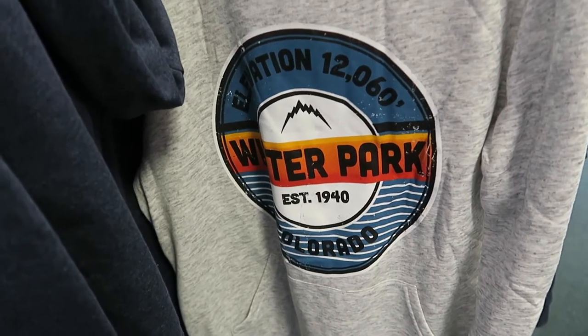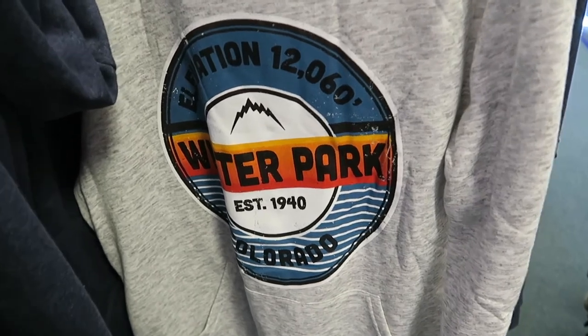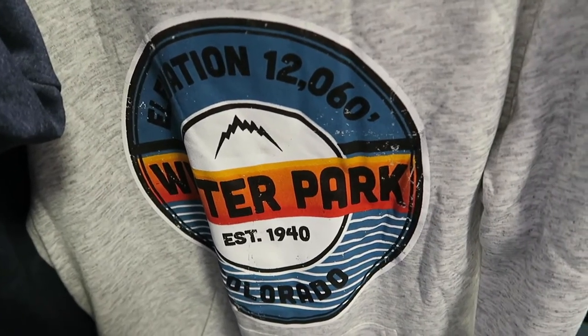Here's one of the typical Winter Park shirts — established 1940, elevation 12,060 feet.